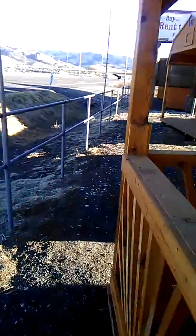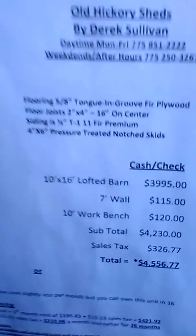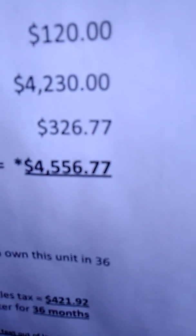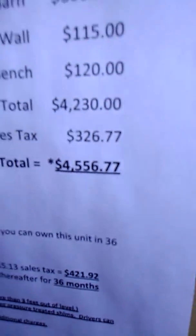So this could give you an idea of what you could buy a tiny house for. This next one — we're going to open the front doors — is a 10 by 16 lofted barn. It has a total price of $4,556.77. Here's a look on the inside of that one.